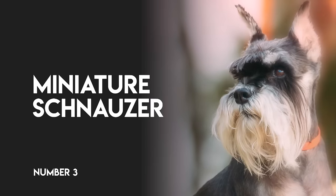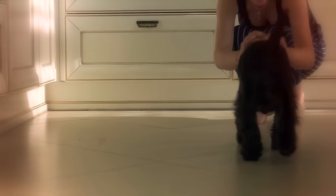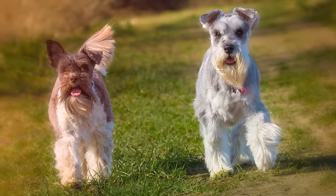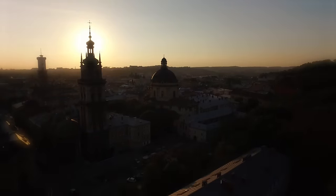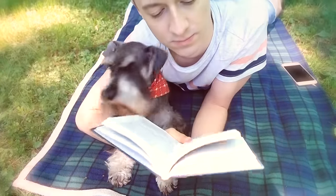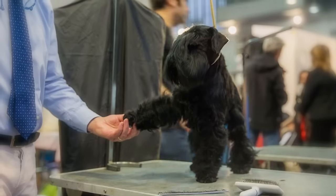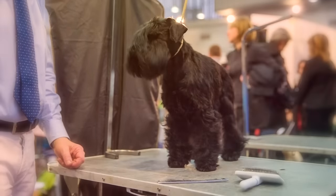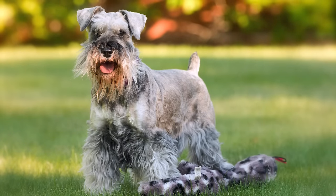Number 3: Miniature Schnauzer. Described as both spunky and friendly, this mini version of the German-bred Schnauzer is a great family pet, in spite of being used as an ominously named ratter back in the 19th century. This dog has a history of taking out rats. However, that was a long time ago — now the only thing that the miniature Schnauzer will capture is your heart, and all that he's likely to catch is a tossed ball or frisbee.